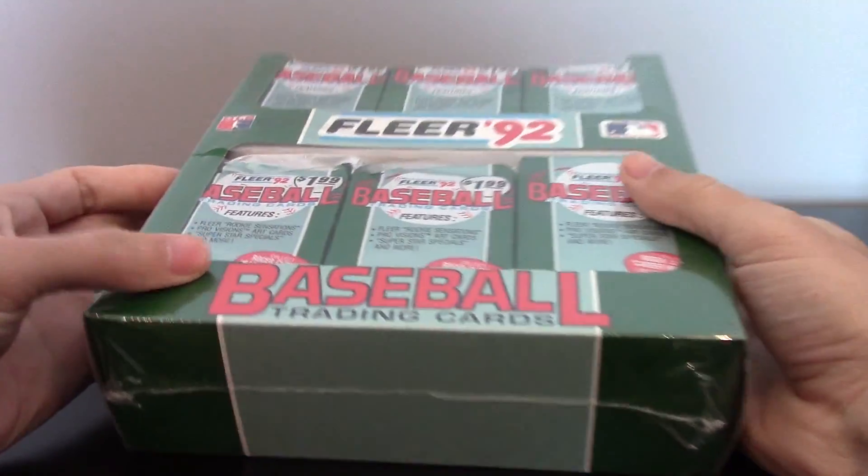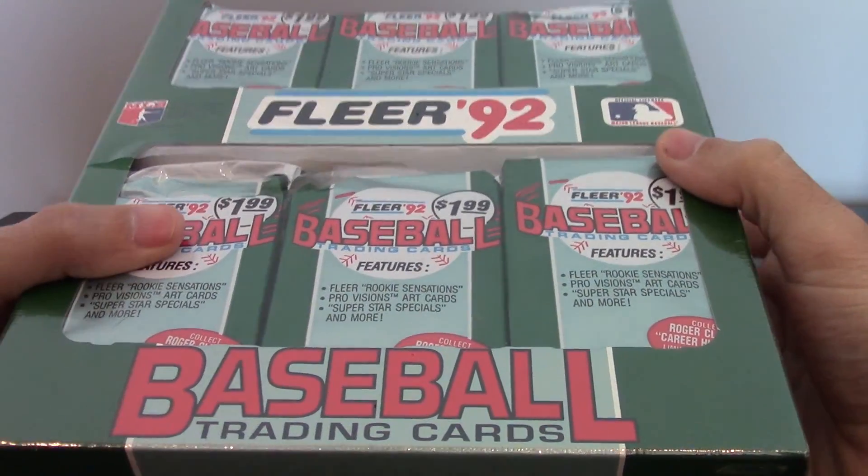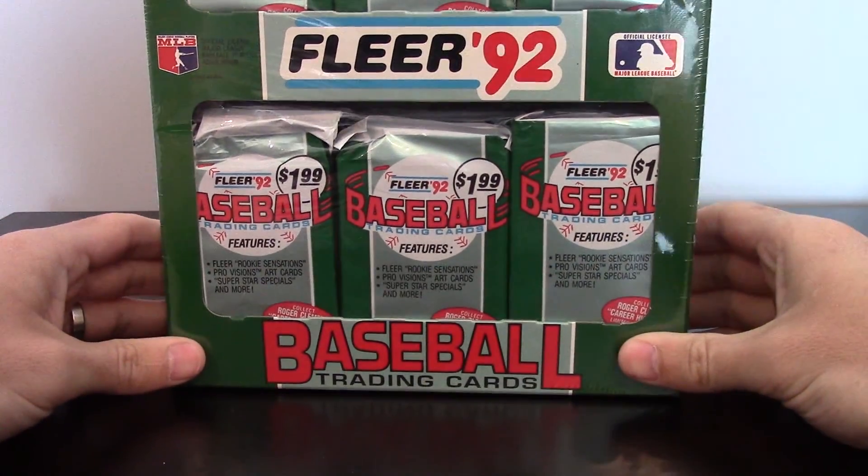Hey, what's up guys? This is Justin with Firehouse Cards. Today I'm going to do a vintage break that's a little bit different. I'm going to do a box of 1992 Fleer Jumbo Packs.